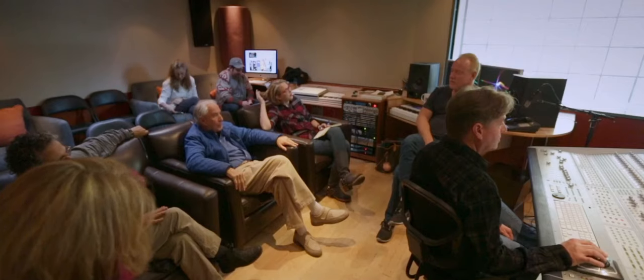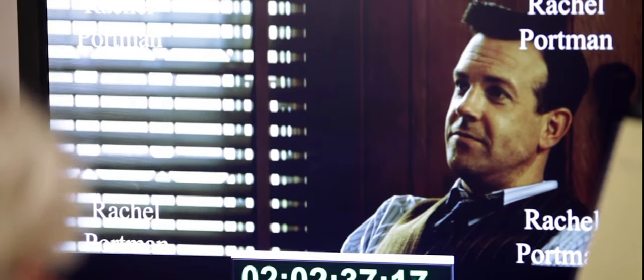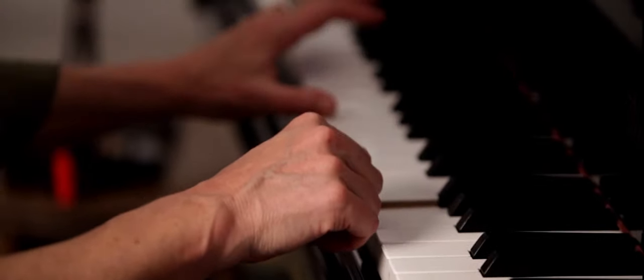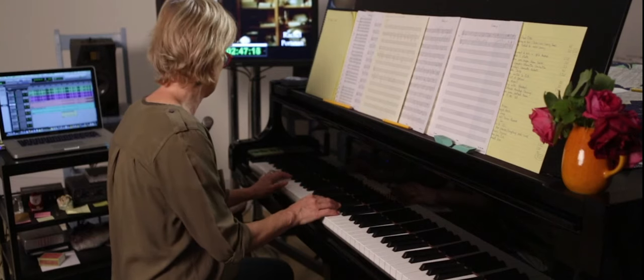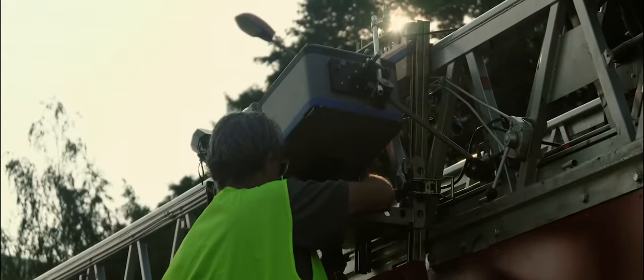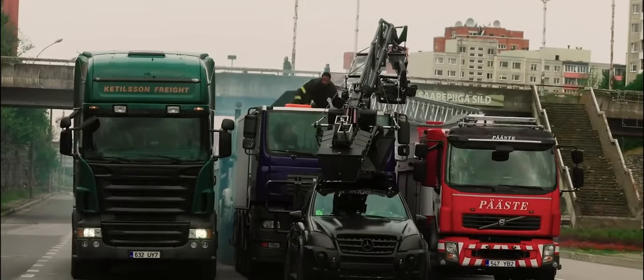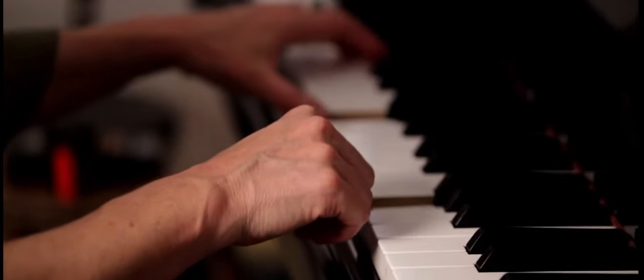It all starts with the spotting session. The director and composer sit down and watch the movie from start to finish, taking note of where the music should start and stop, and what kind of music should go in which scene. The film will be split up into sections called cues, which are the places where the music should come in. These cues are organized into reels, which are sections of the film 20 minutes long — a practice that comes from the days when films were shot on film, and one reel could hold about 20 minutes of footage. The composer will take notes from the spotting session and write each cue accordingly.